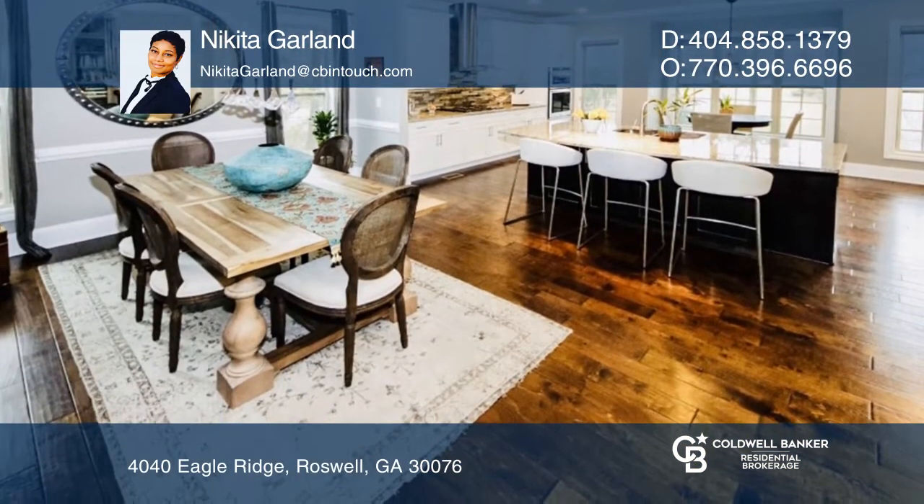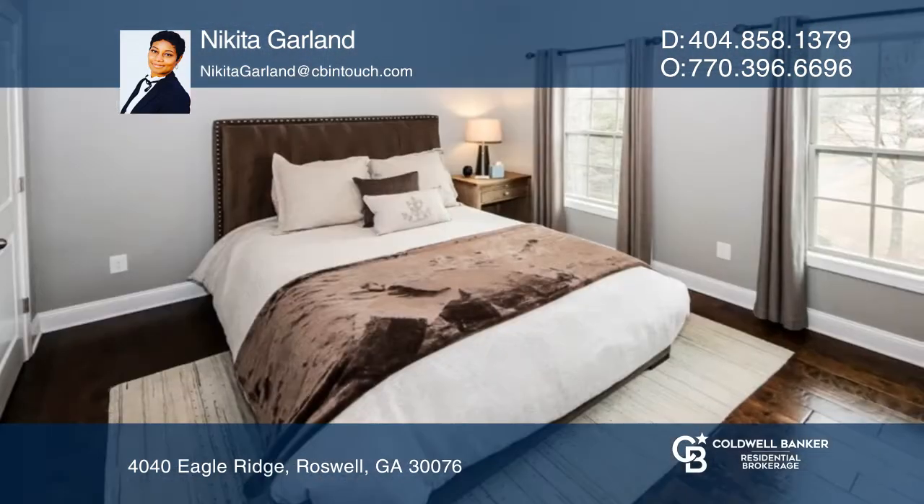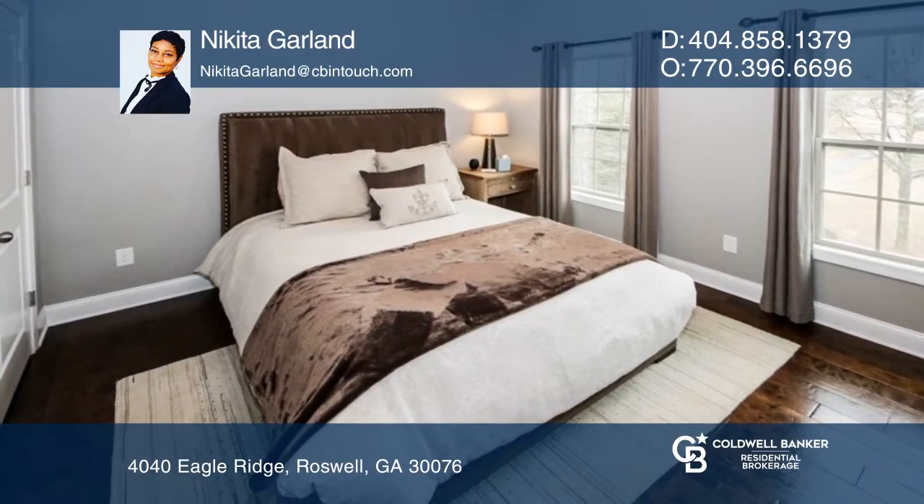The kitchen features white cabinetry with granite counters, a high-end tile backsplash, stainless steel appliances, and a breakfast nook. Upgraded kitchen cabinets have pull-out drawers.